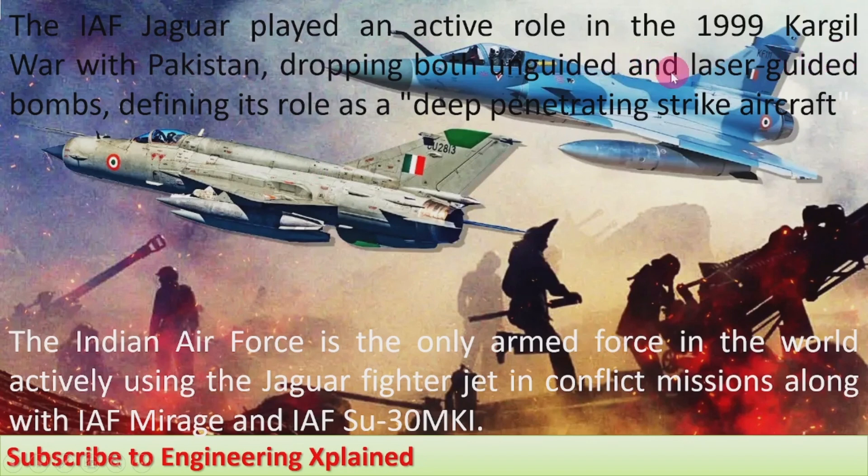The IAF Jaguar played an active role in the 1999 Kargil War with Pakistan, dropping both unguided and laser-guided bombs, defining its role as a deep-penetrating strike aircraft. The Indian Air Force is the only armed force in the world actively using the Jaguar fighter jet in conflict missions, alongside the Mirage and Su-30 MKI. Other air forces have already phased out their Jaguars.